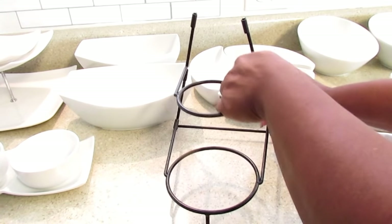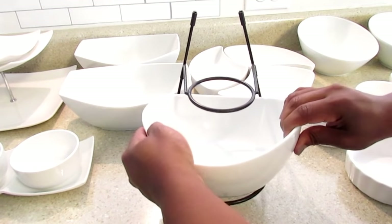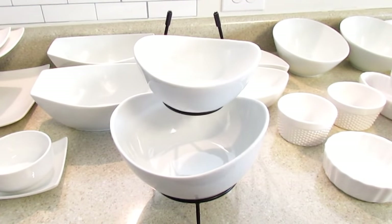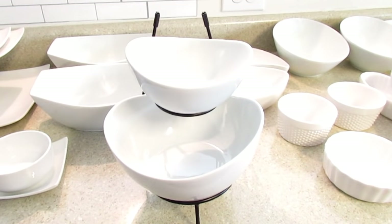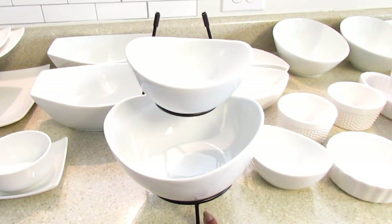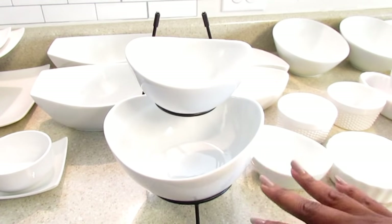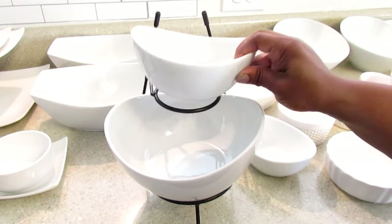I probably know where the missing piece is — it's in that cabinet over there. I want Jason to put a shelf together so I can have a little entertainment closet. Anyway, I don't use this with the stand all the time because I do wish the stand wasn't black. Sometimes depending on your color palette for your buffet, you may want it to be a more neutral or all-white color. I've thought about painting it but I'm not sure. I use it more with just the bowls.